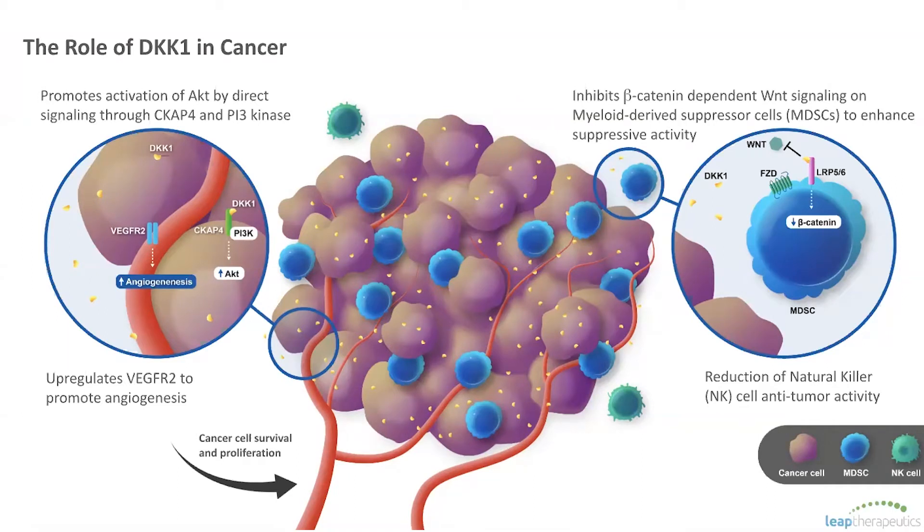DKK1 does this through a few mechanisms. It combines with a CCAP4 receptor on tumor cells and activates the PI3 kinase AKT signaling pathway. In addition, it has a significant impact on tumor cells in the microenvironment, signaling directly to MDSCs to enhance their activity while also decreasing the activity of NK cells. All this combines to create a more immunosuppressive tumor microenvironment. We also have evidence that DKK1 can promote angiogenesis through increased VEGFR2 expression in the vessels.